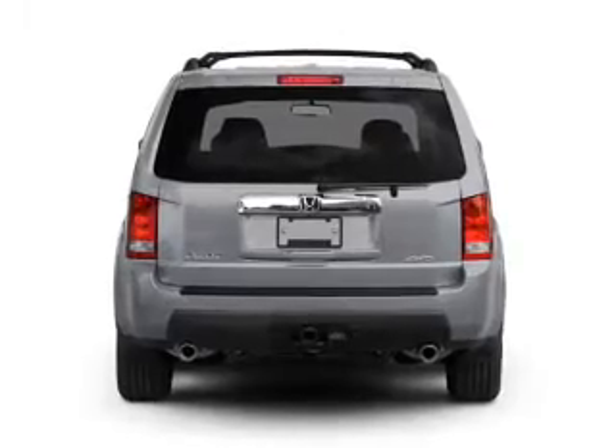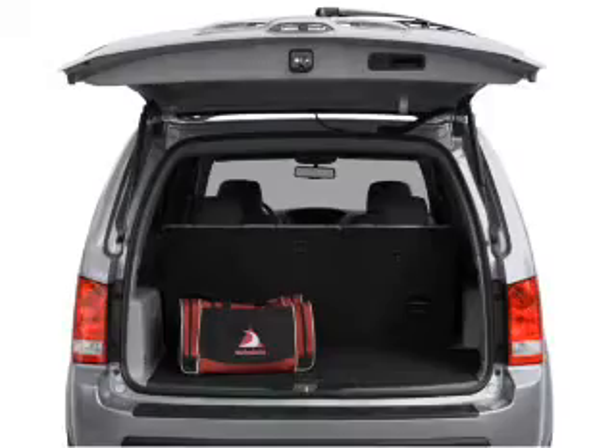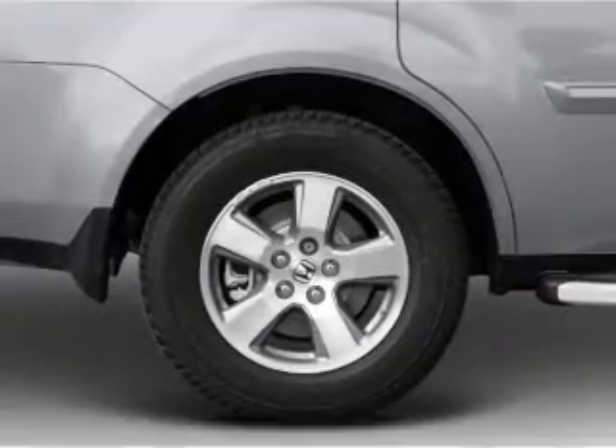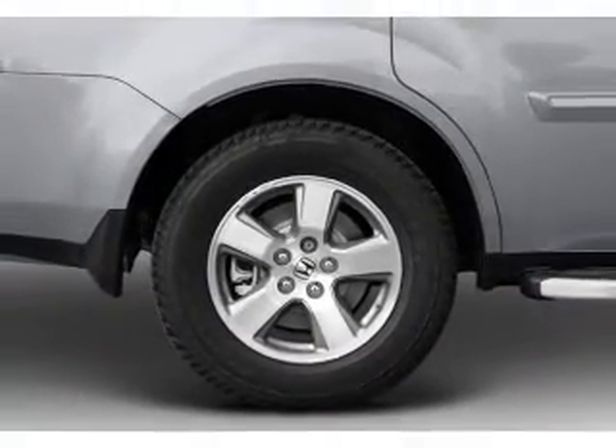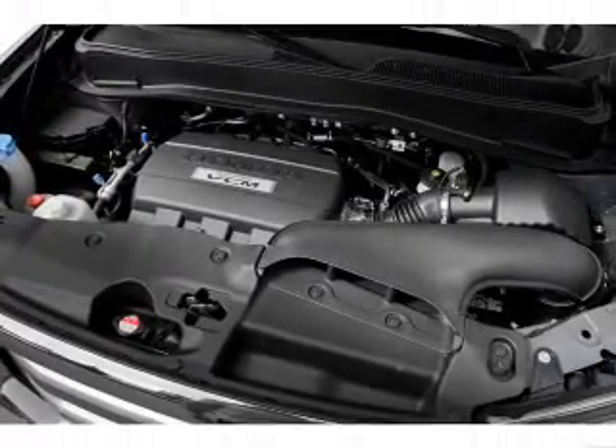Find your way easily with the included navigation system. Premium wheels lend a distinctive appearance. Anti-lock brakes help you bring your vehicle to a safe stop. Heated seats comfort you on cold winter days. There's nothing like a sunroof on a nice day. Memory settings are just one of the extras.